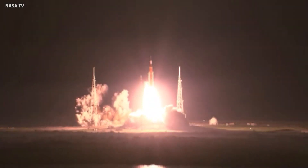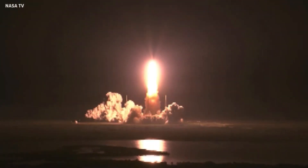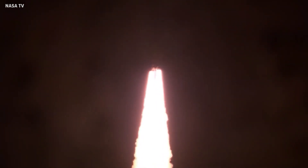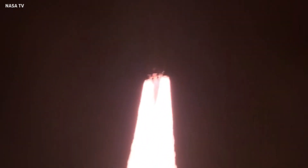We rise together, back to the moon and beyond. Five engines on the core stage and two solid rocket boosters now propelling the vehicle at 128 miles per hour. Good control on the roll from teams at Mission Control Houston. All good calls so far, now 30 seconds into the flight of Artemis I.